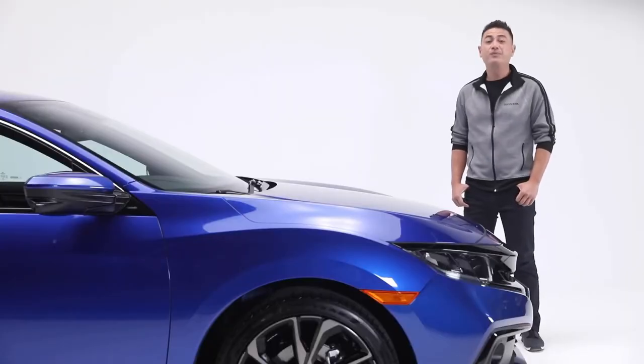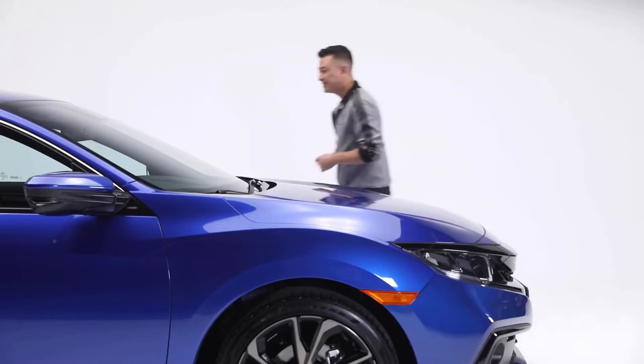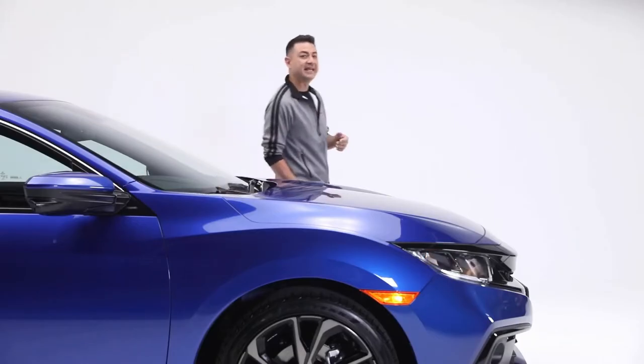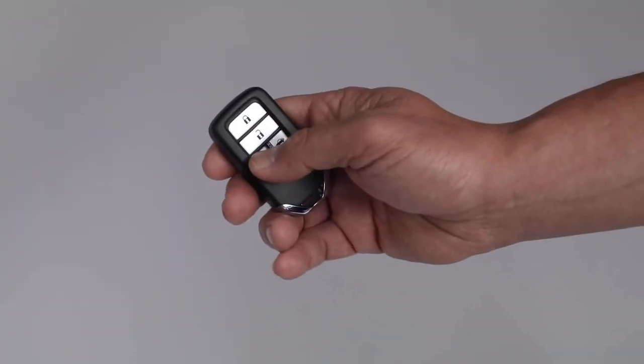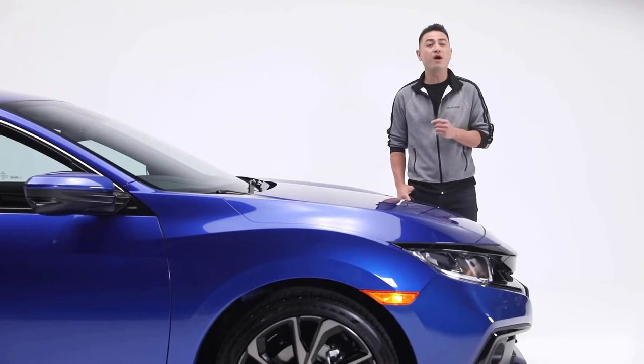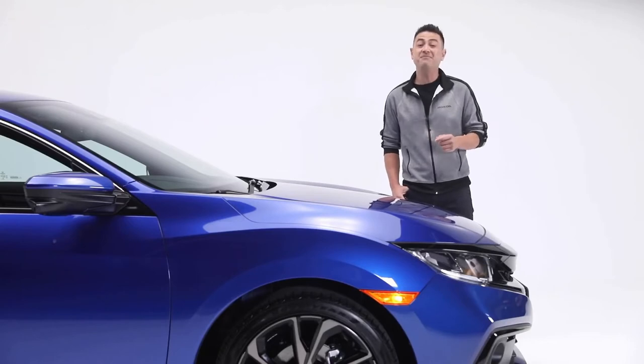Getting in this Civic is easy with the proximity entry system. When you approach the car with your key, just touch here to unlock the door. You can also take advantage of the remote start function for those cool Canadian mornings. Another great feature of your key fob is Honda's walk-away auto-lock system, which automatically locks the doors when you walk away, for an added feeling of convenience and peace of mind.